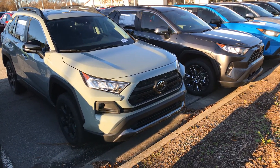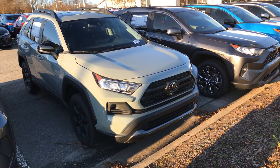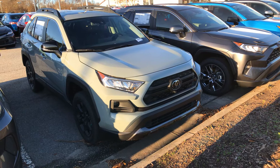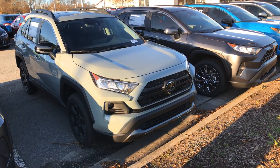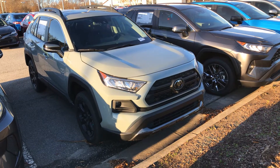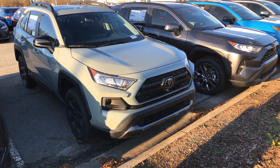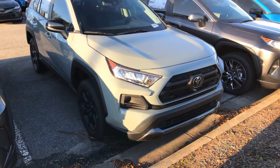This is a 2.5 four-cylinder engine, fully equipped with the Toyota Safety Sense 2.0. It has a pre-collision system with pedestrian detection, dynamic radar cruise control with lane departure alert with steering assist, and also road sign assist. This RAV4 has it all.